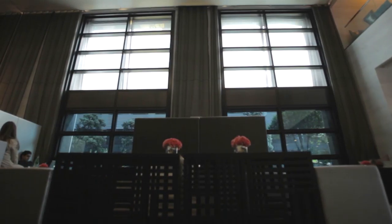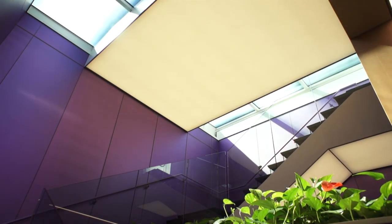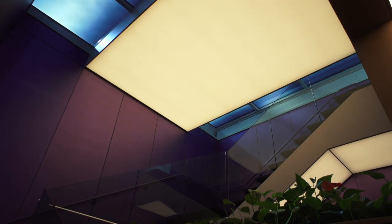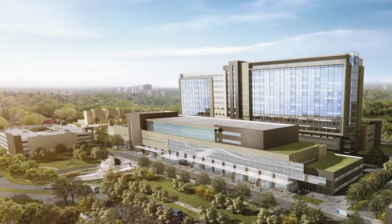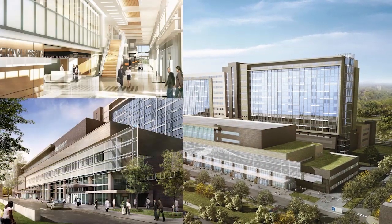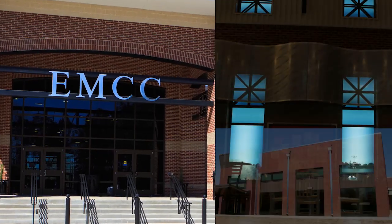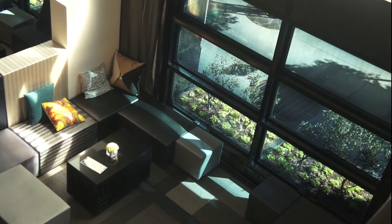Connecting to the outside world has never been this simple and powerful. View Dynamic Glass opens up a world of possibilities that can help create better buildings: inspiring workplaces that promote productivity, hospitals that improve patient outcomes, learning environments that spark creativity, and hotels that elevate the guest experience.